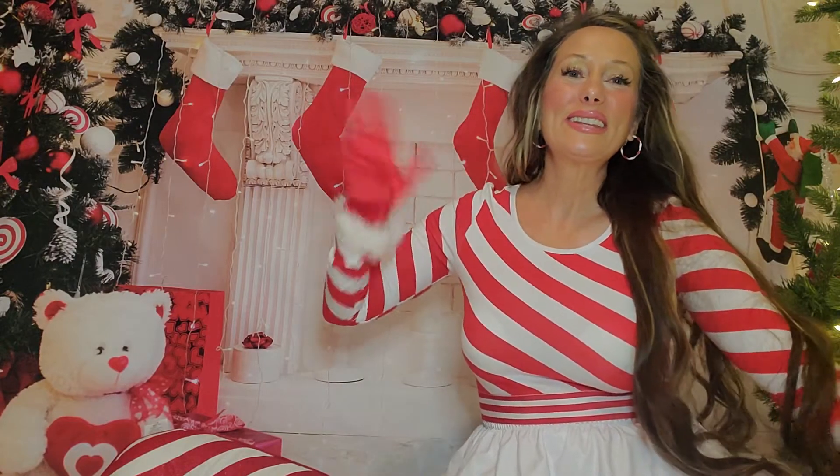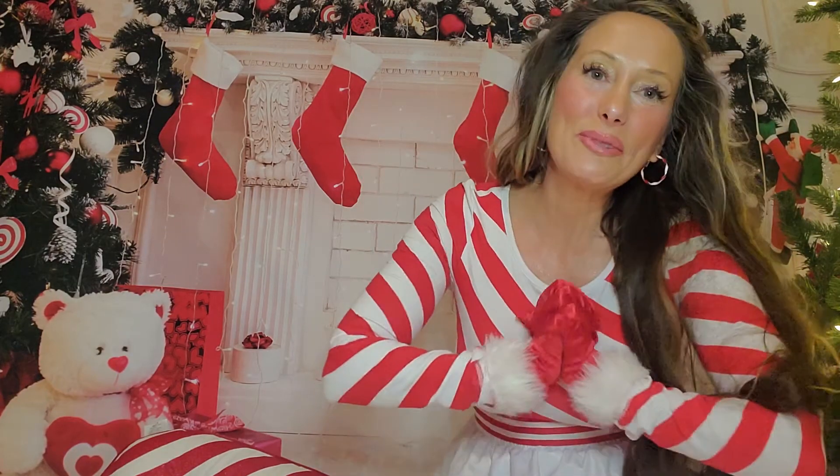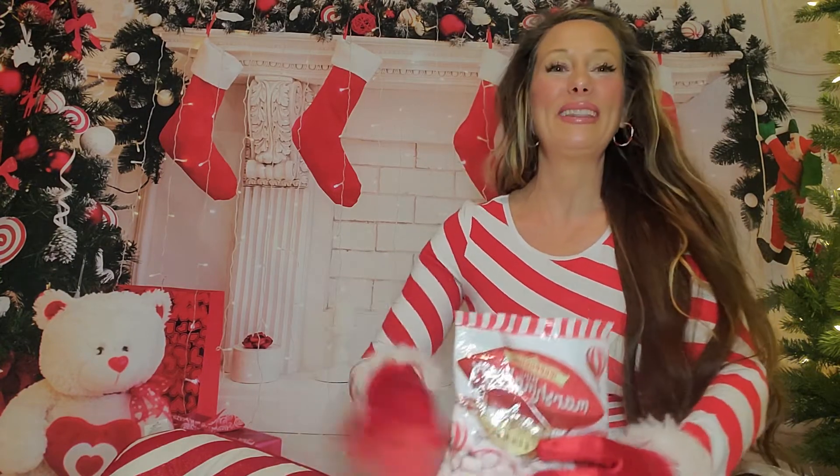Hi everyone, it's Dawn with The Year of Christmas. Happy December 4th and welcome to day four of our Christmas fun item of the day. I have a couple of yummy things for you today and we kind of have a candy cane peppermint theme happening.